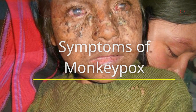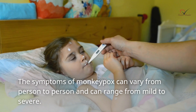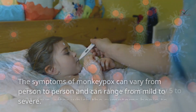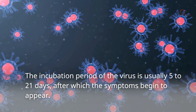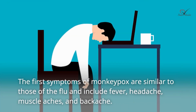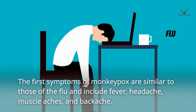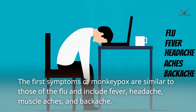The symptoms of monkeypox can vary from person to person and can range from mild to severe. The incubation period of the virus is usually 5 to 21 days, after which the symptoms begin to appear. The first symptoms of monkeypox are similar to those of the flu and include fever, headache, muscle aches, and backache.